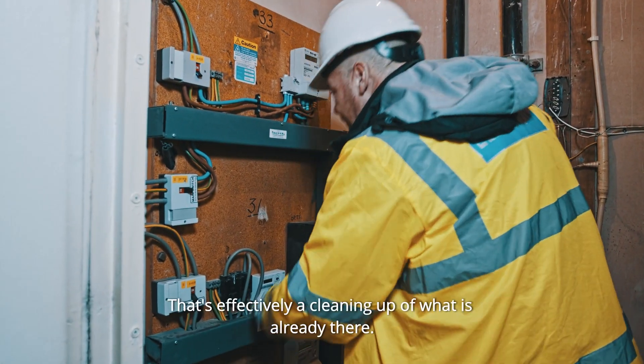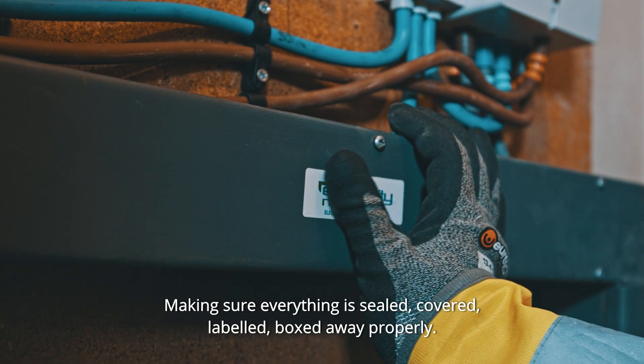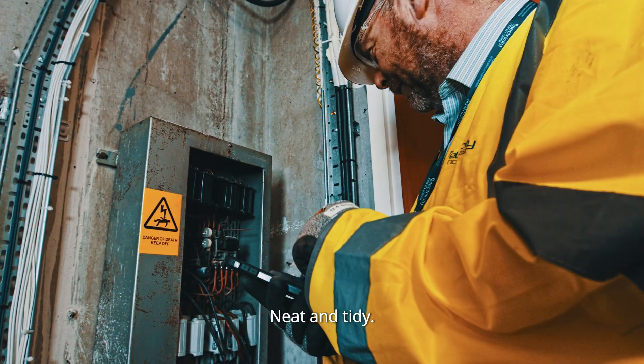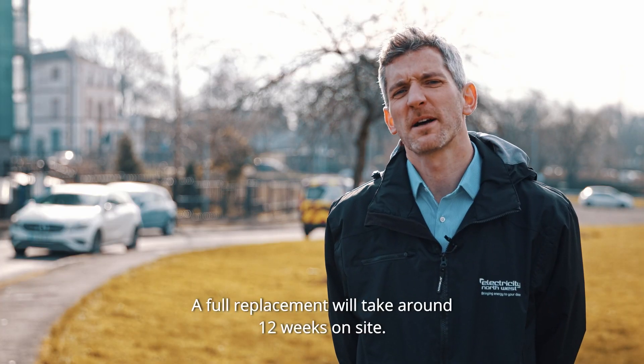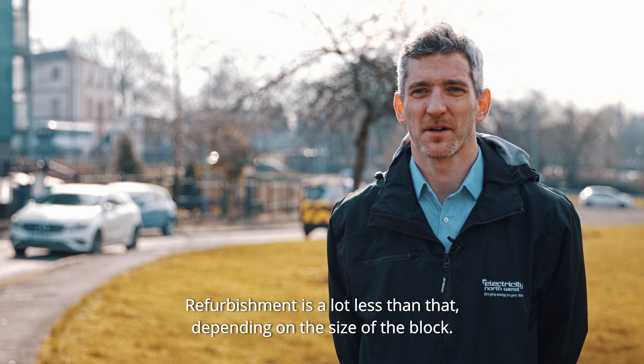Refurbishment is effectively a cleaning up of what's already there — making sure everything's sealed, covered, labelled, and boxed away properly and neat and tidy. A full replacement would take about 12 weeks on site. Refurbishment is a lot less than that, depending on the size of the block.